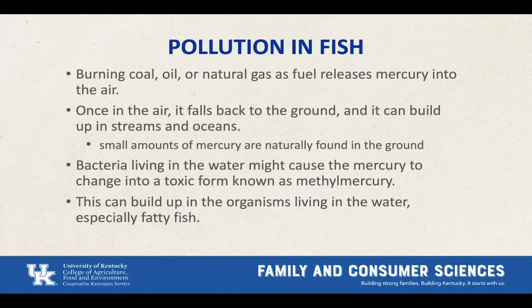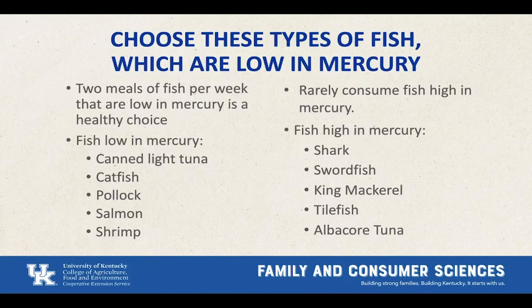The ways fish get polluted: coal, oil, and natural gas all go into the air. Once in the air, they fall back to the ground and build up in streams and oceans, which naturally also affects bacteria and fish. Then you eat the fish and therefore you also have the pollution in your body. The EPA recommends that you eat two meals of fish per week and choose fish that are low in mercury.